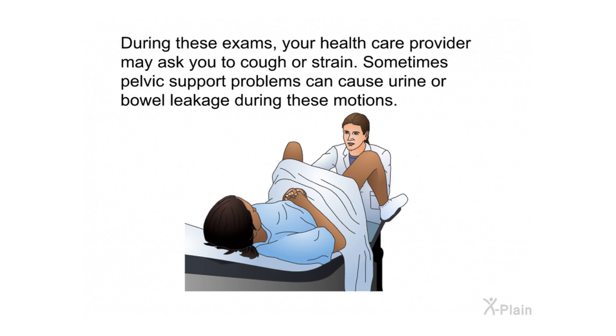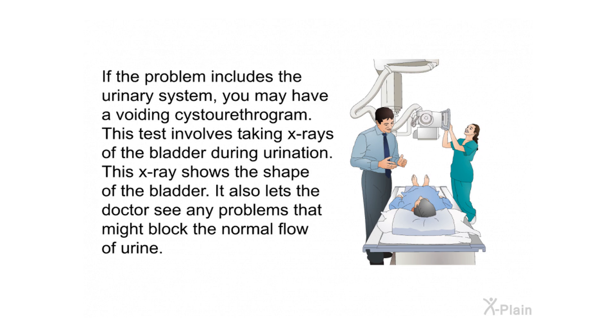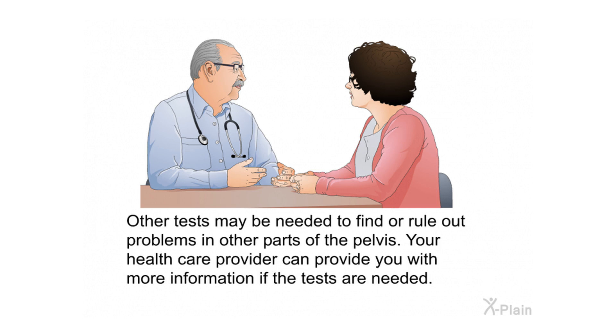A rectal exam can help the health care provider find problems with organs in the pelvis, including the rectum. During these exams, your provider may ask you to cough or strain, as pelvic support problems can sometimes cause urine or bowel leakage. If the problem involves the urinary system, you may have a voiding cystourethrogram — X-rays of the bladder taken during urination to show the bladder's shape and detect blockages. Other tests may be needed to find or rule out problems in other parts of the pelvis.